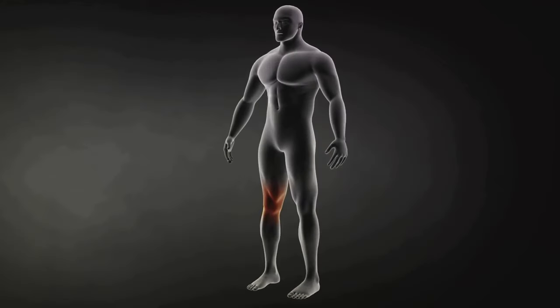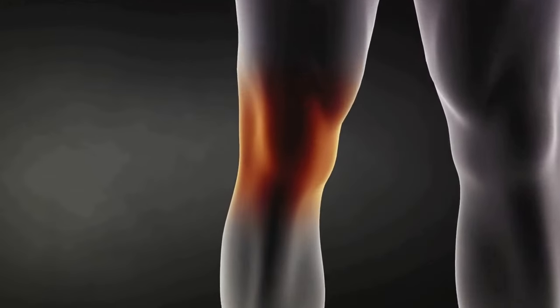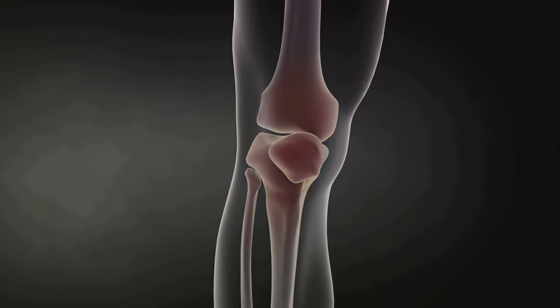Joint pain: inflammation triggered by a leaky gut may manifest as joint pain, stiffness, or swelling resembling symptoms of arthritis. Skin problems: conditions such as acne, eczema, or psoriasis may worsen or appear due to the body's inflammatory response to substances leaking into the bloodstream.